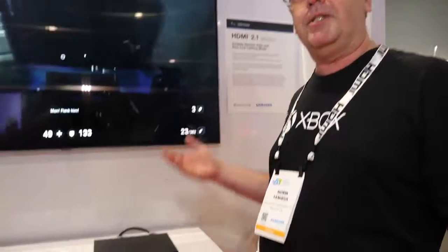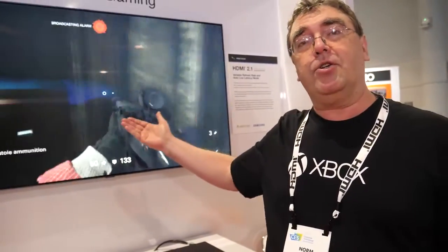Norm from the Xbox team at Microsoft confirms that since CES 2018, the Xbox One X and Xbox One S have turned on some of the gaming features — specifically HDMI VRR and auto low latency mode. Samsung has also turned on those features. At CES 2019, we're currently demonstrating HDMI VRR and auto low latency mode — two of the four gaming features actually working today.